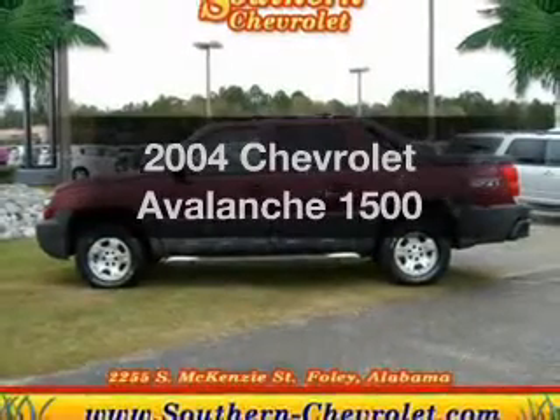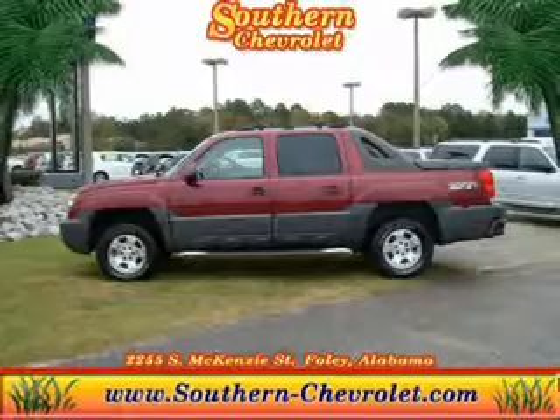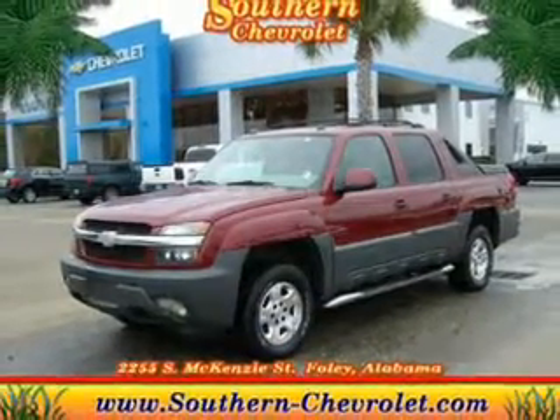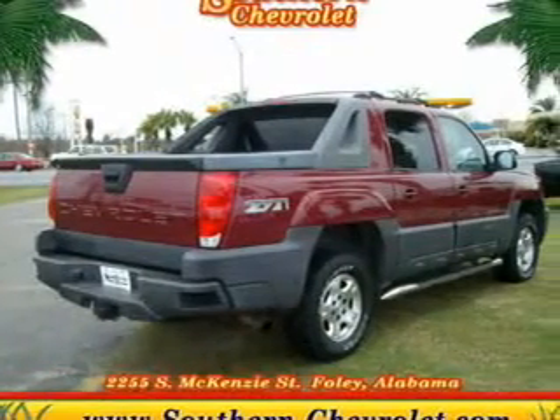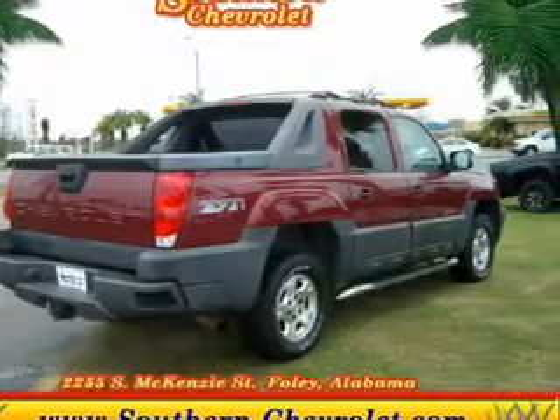Get noticed in this 2004 Chevrolet Avalanche. Travel the roads in style and comfort in this great vehicle. The powertrain includes four-wheel drive with a powerful eight-cylinder engine driven by an automatic transmission. Anti-lock brakes help you bring your vehicle to a safe stop.